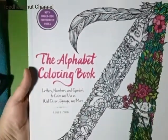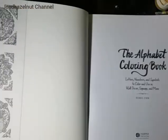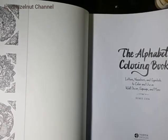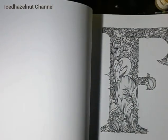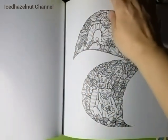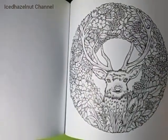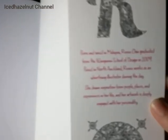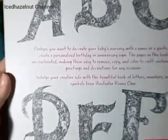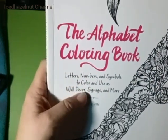This one I bought last week, also found at Dollar Tree — it's The Alphabet Coloring Book by Rene Chin, published by Harper Design. I'll show you a few pics and a little bit about the illustrator. It retailed for $15.99 but I got it for a dollar, so decent deal. It's got letters, numbers, symbols, etc.